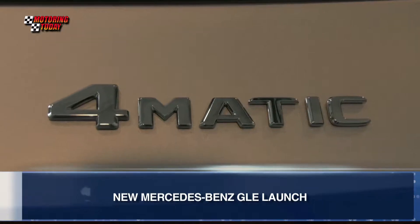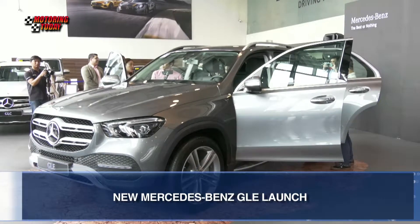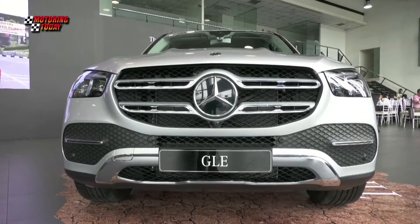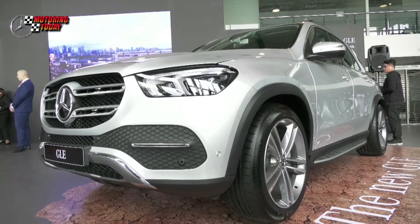AutoNation Group, importer and distributor of Mercedes-Benz vehicles in the country, has officially launched the new GLE-Class during an exclusive media luncheon held at its Edsa Greenal showroom. We are now in the launch of the new GLE, so this is the kickoff of what we call the all kinds of strength. Expect that other SUVs will be launched in the next few months.